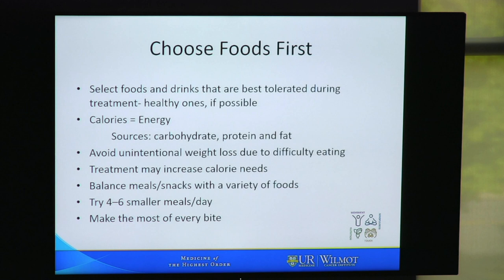We always prefer that people choose real food first. Select foods and drinks that are best tolerated during the treatments — if you can tolerate the healthy ones, those are honestly the best choice. You will need calories; calories are energy. During cancer treatment it is important to get enough calories, which come from all sources: carbohydrates, proteins, and fats. We need to get enough calories in to avoid unintentional weight loss. It's usually helpful to try for four to six smaller meals per day and to make the most of every bite.